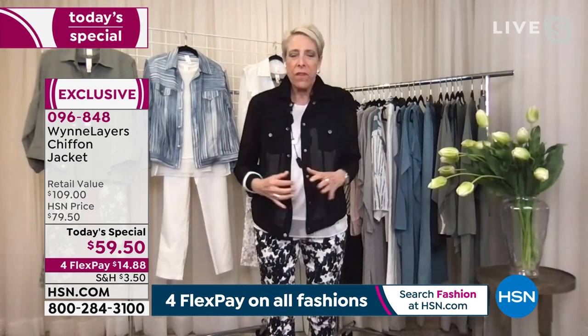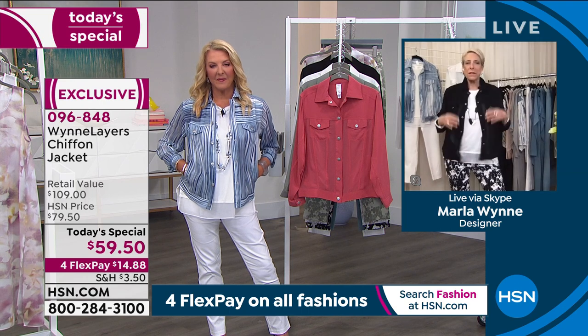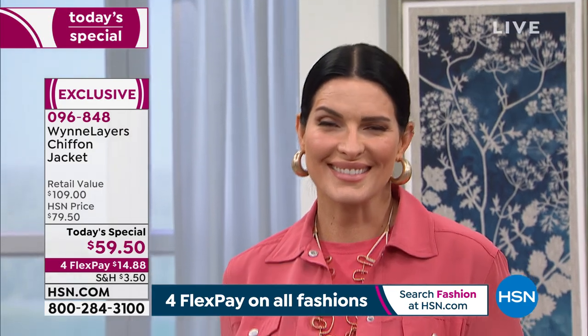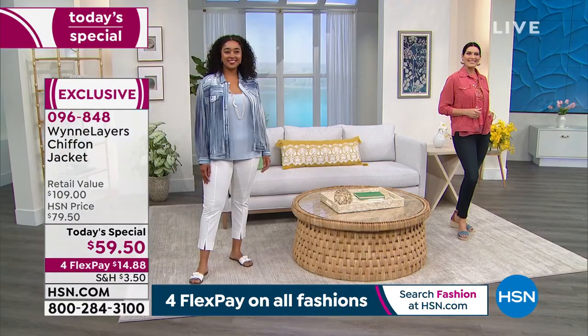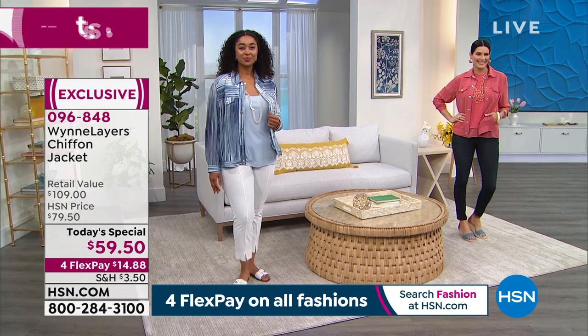You're going to think of this exactly like you do your jean jacket. You can wear it in spring and summer — but what about the rest of the year? Put this over a sweater knit tank, put a turtleneck under it. For New Year's Eve, put a little sequined shell underneath and wear some skinny black pants — and call it a night.